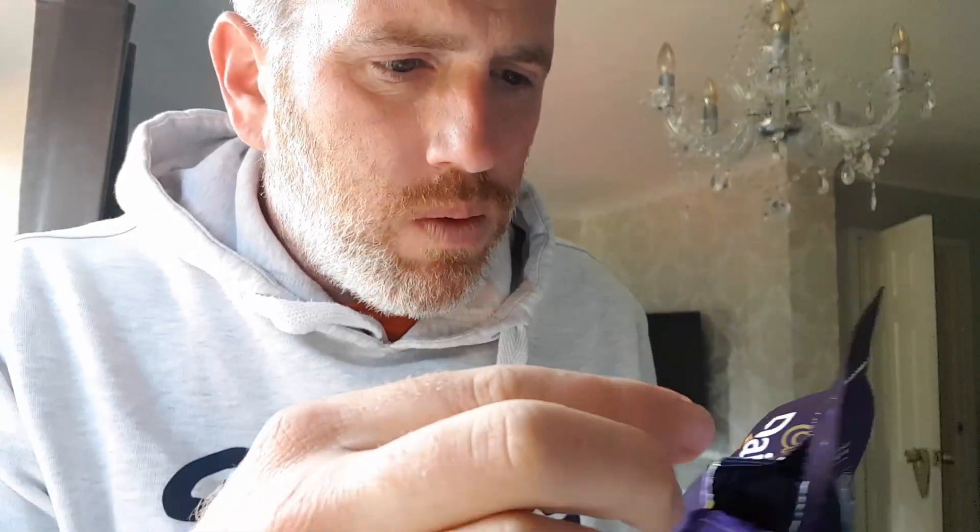That's how I thought that was going to come out — like that. Tastes like Cadbury. Just tastes like a big Cadbury chocolate button. This is a big one. The state of that.